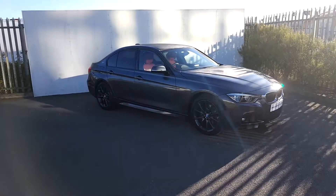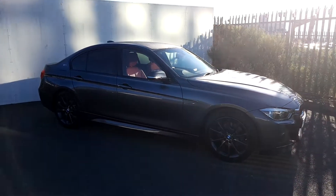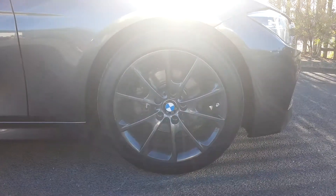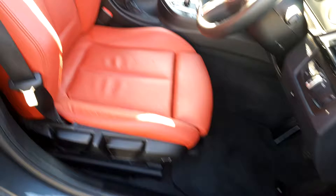Hey everybody, this is Suzanne here from Joe Duffy BMW. Today we're having a look at a 330e and the colour is mineral grey. We have 18-inch alloys on run flat tyres, and on the inside of the car the interior is red leather.